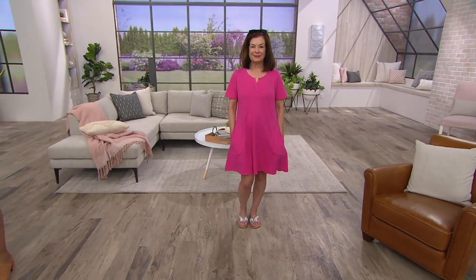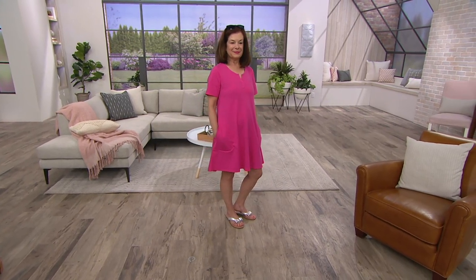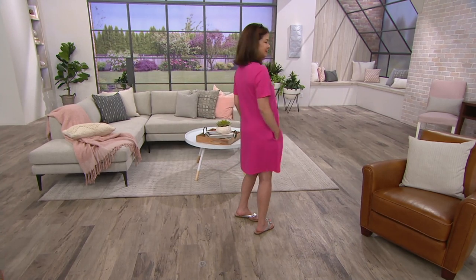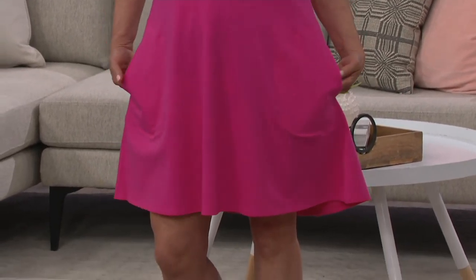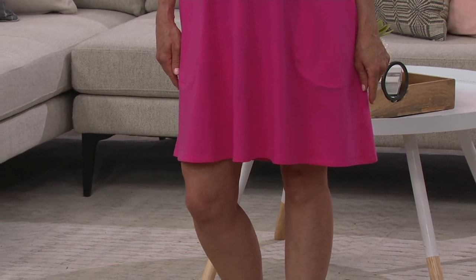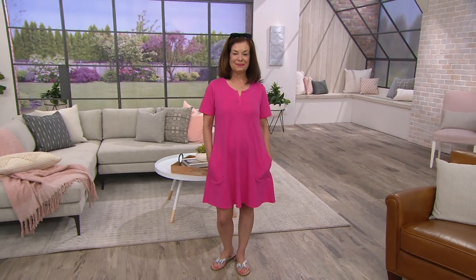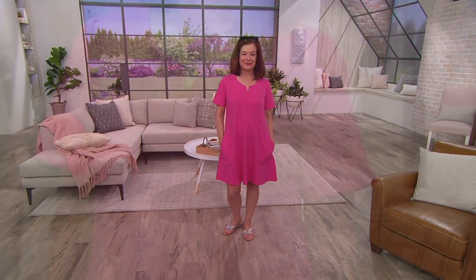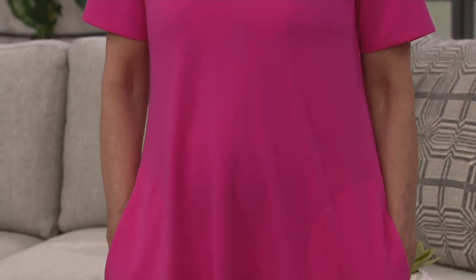68% cotton, 28% poly, 4% spandex. I want to give you some length measurements — Anne is our petite model, so for her it's knee region. It'll range from 35½ to just shy of 38 inches long. We do have a full range of sizes, extra extra small through 3X. The majority of people who've reviewed this cover-up have given it at least 4½ out of 5 stars, and they love just how comfy and easy to wear this is, whether as a cover-up or a cute little dress.